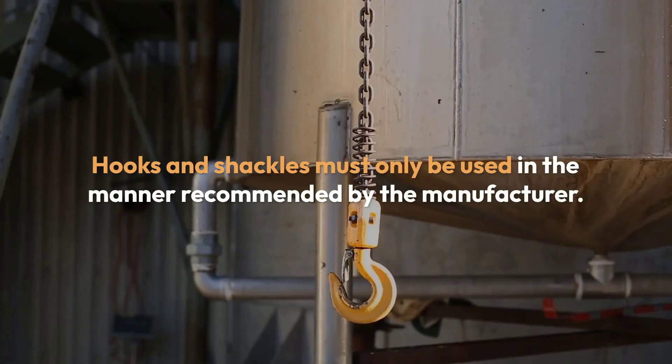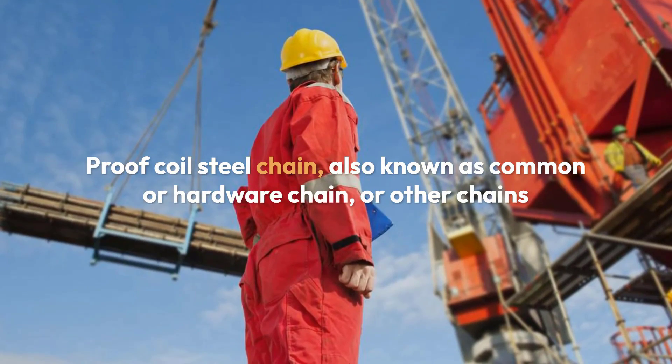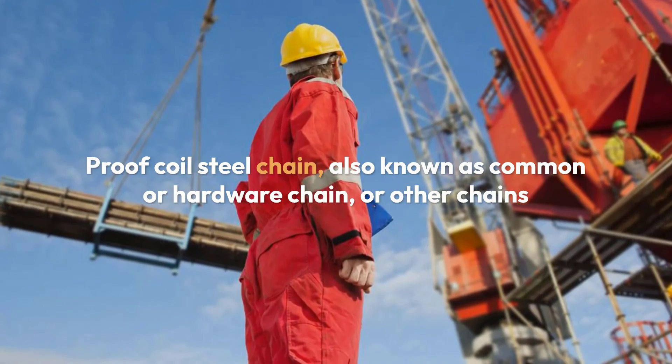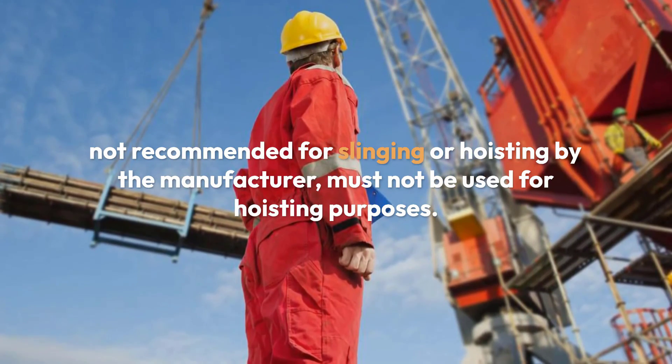Rigging must be used and maintained according to the manufacturer's recommendations. Hooks and shackles must only be used in the manner recommended by the manufacturer. Proof coil steel chain, also known as common or hardware chain, or other chains not recommended for slinging or hoisting by the manufacturer, must not be used for hoisting purposes.